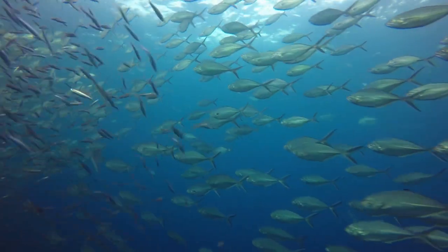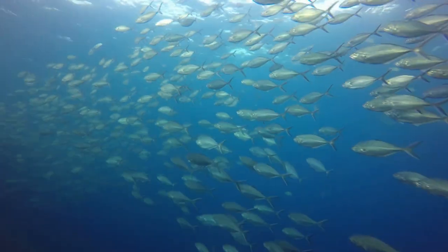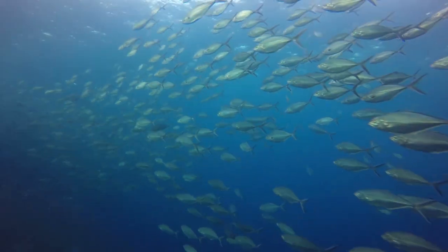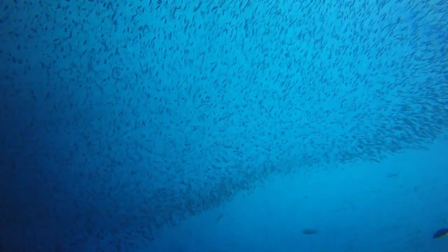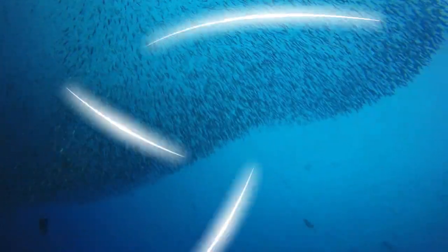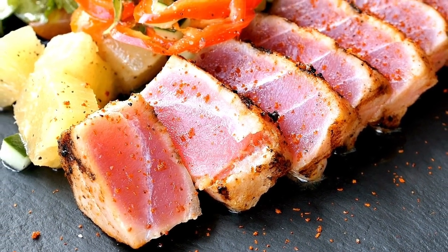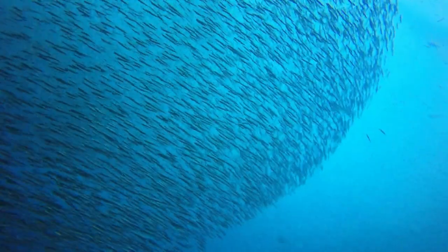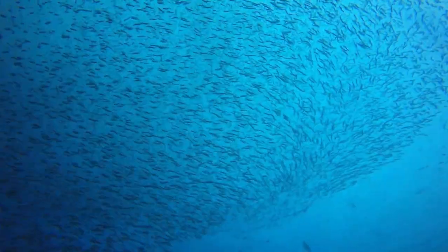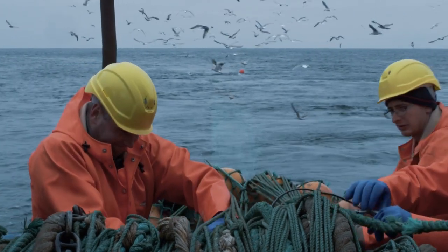As we continue to learn more about these fascinating creatures, one thing is clear: we must prioritize their protection and conservation. Their survival and health are not just integral to the balance of the ocean's ecosystems, but they also play a crucial role in our own food systems. The next time you enjoy a sushi roll or savor a piece of grilled tuna steak, take a moment to appreciate the extraordinary journey of the yellowfin tuna — from its powerful swim in the deep ocean to the fight for survival against overfishing and climate change.